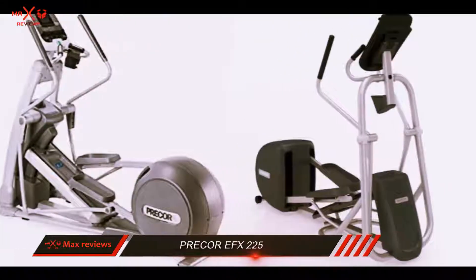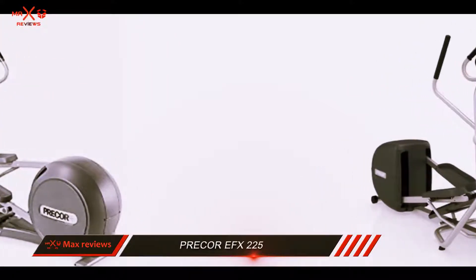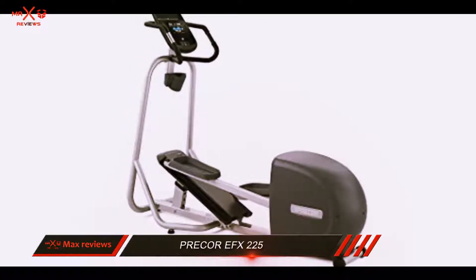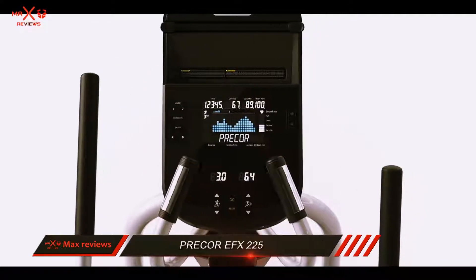One impressive feature is the option to adjust the stride length. While many ellipticals stop at 20 inches, the Precore lets you increase it to 28.25 inches, making this a versatile machine capable of accommodating extra tall users.